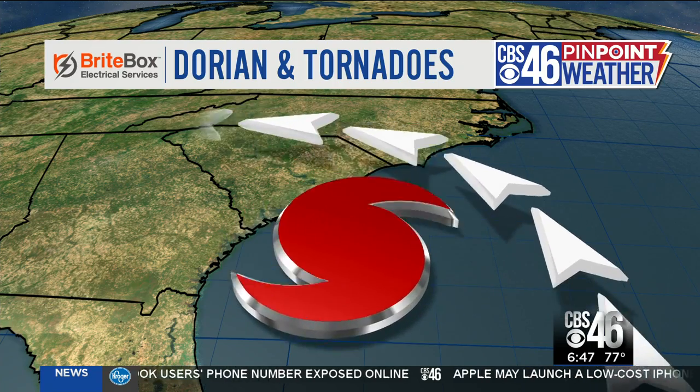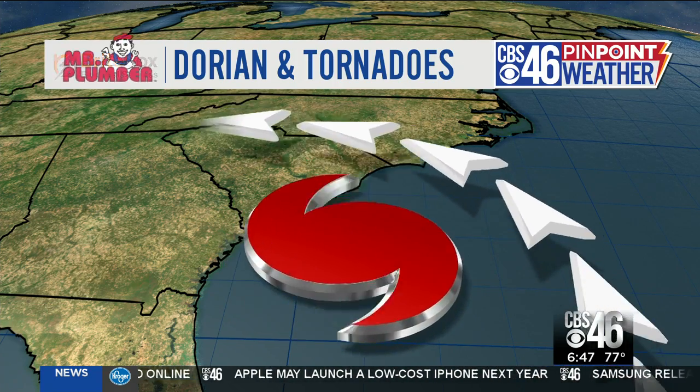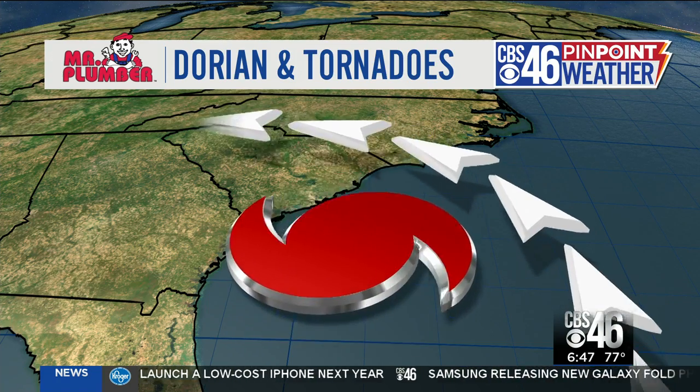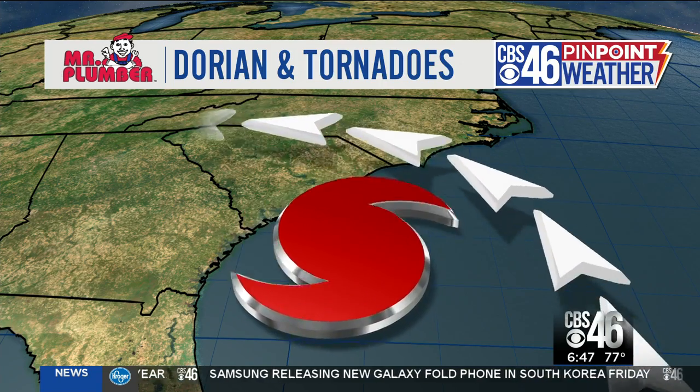That's why you will continue to see those tornado warnings throughout the afternoon along the Carolina coast, in addition to those tropical storm and hurricane force winds, in addition to the flooding rain. So that's something that we will continue to track for you for the Carolinas.